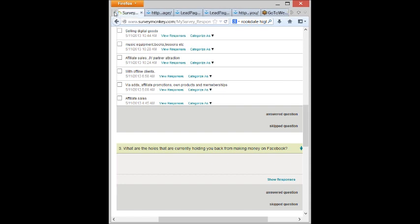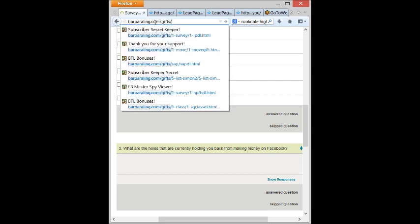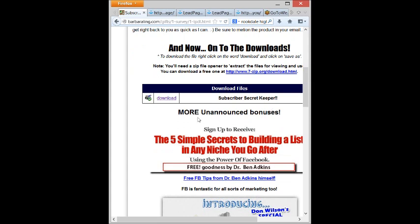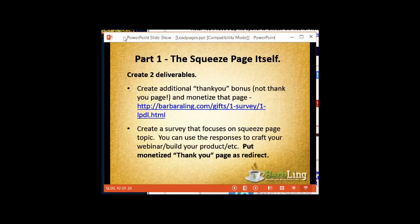When folks filled out that survey, they were brought to a thank-you page. First, there was an unannounced bonus that folks could download. But more importantly, I have more unannounced bonuses — freebies that people could click and opt into other lists, for example from Dr. Ben Atkins, Don Wilson, Dennis Becker, Jason Fladlien. When those folks promote their products in the future, if somebody buys, I get commission. It continues to give me benefits.